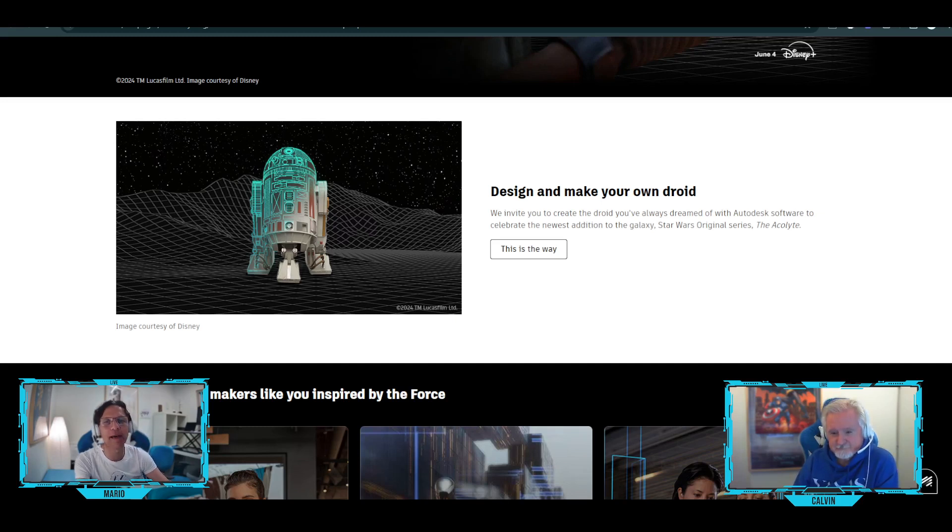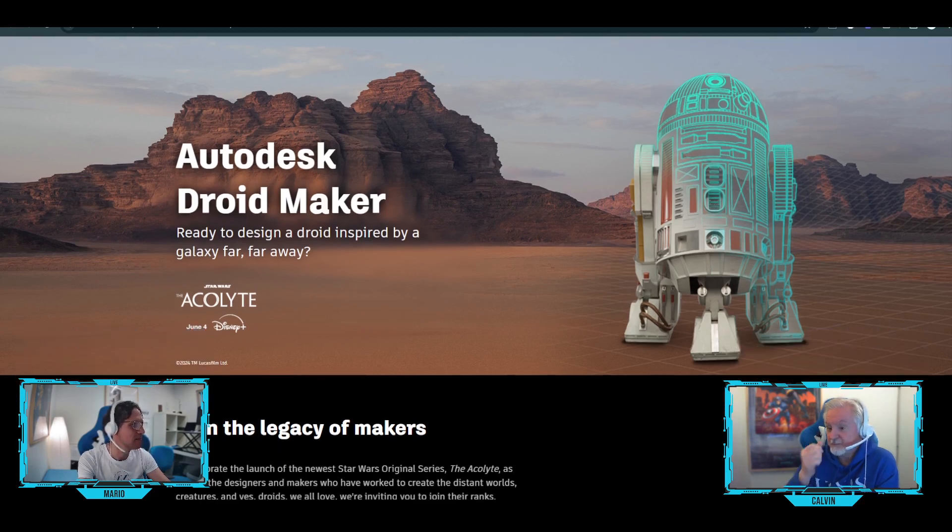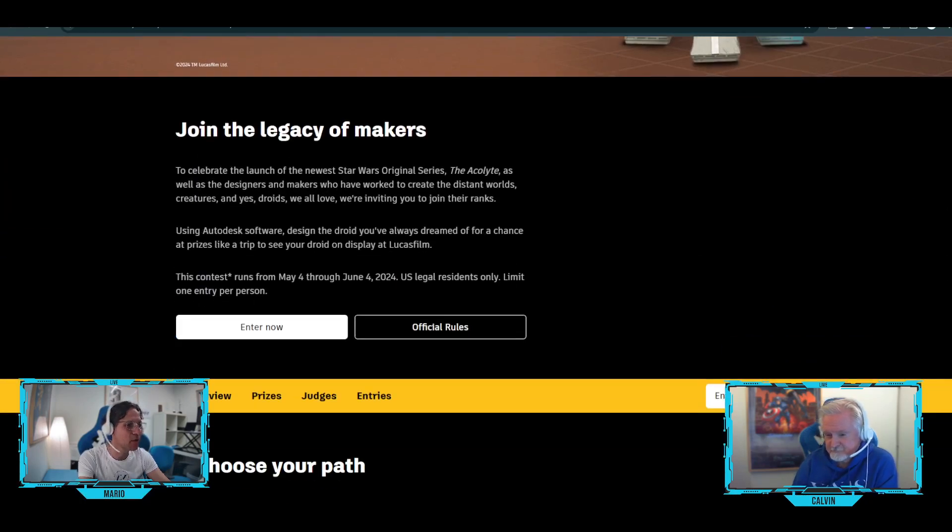This section was made by the real Mando. Look at this button — it says 'This is the Way.' You click on it and now you land on the contest page. Look at that great image up there. It actually shows you a wireframe of how they designed R2-D2. Now, before you enter the contest, make sure that you read the rules and regulations — specifically from May the 4th to June the 4th.